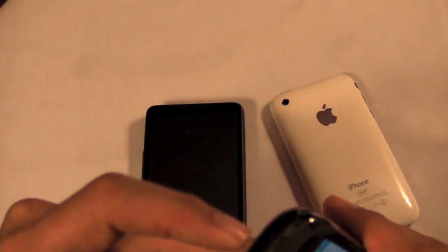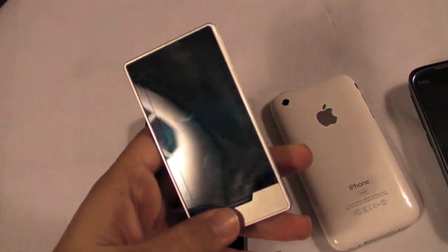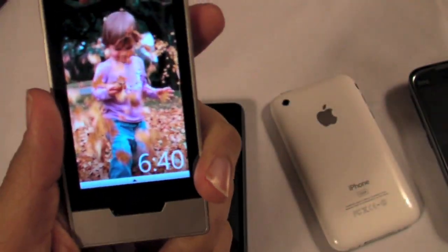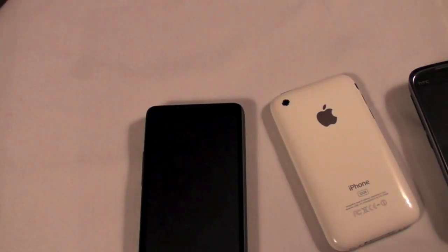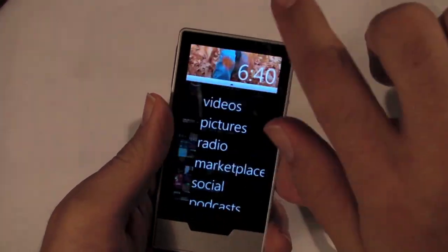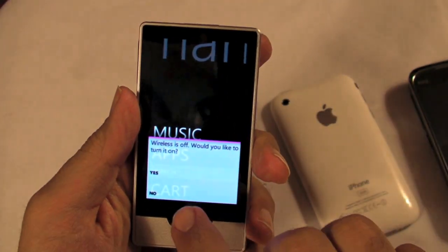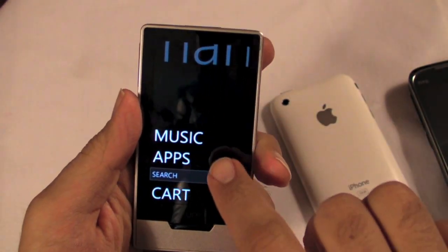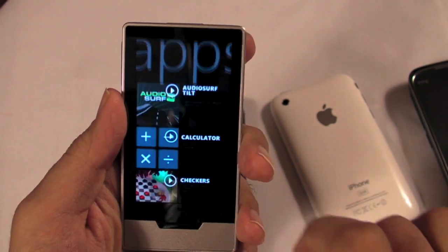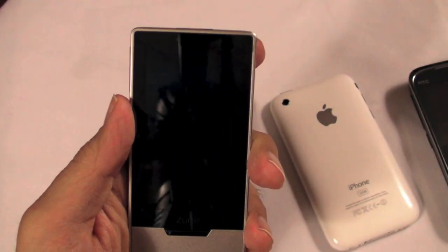As much as I like the HD2, there's one Windows device — which is not a Windows phone — that I want to talk about, and it's this: the Zune HD. Why can't I today put this to my ear and say hello? It's got an OLED screen and a really sweet interface. A lot of us have called for Microsoft to just put a phone in the thing and call it a day. As good a job as they've done with the Zune HD, I really believe this is the direction they're going to go with Windows Mobile 7, and I hope they do.